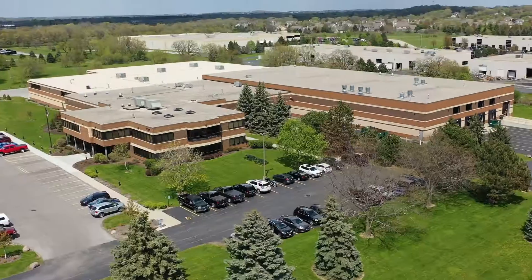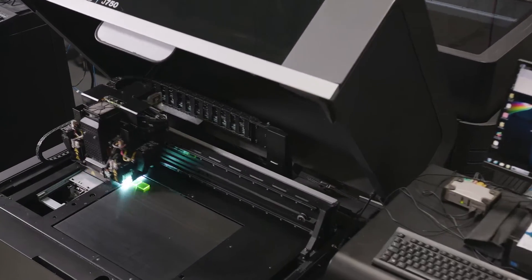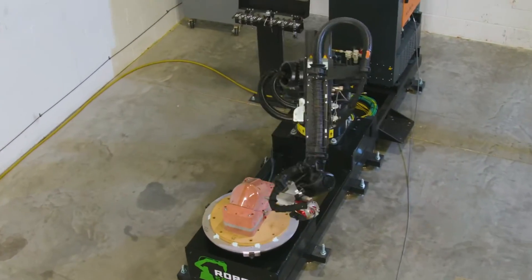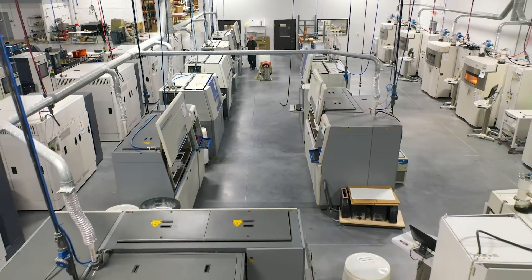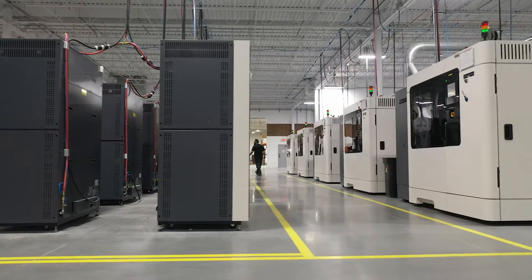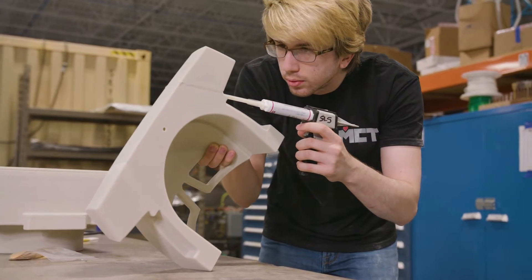MCT is definitely not your average manufacturing company, and we don't act like it either. MCT operates out of a 120,000 square foot manufacturing facility just outside of Milwaukee, Wisconsin. We have some of the leading manufacturing expertise in and around the additive manufacturing industry.